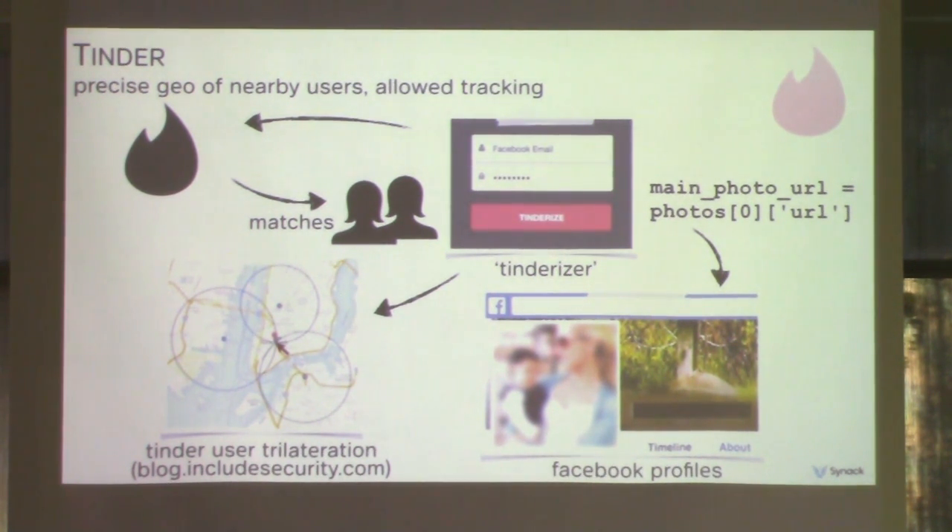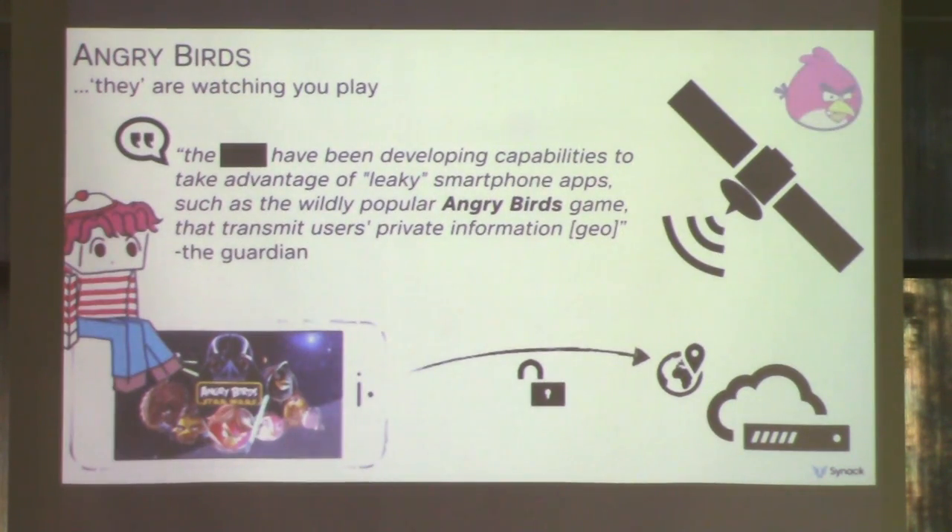These were all publicly reported and patched some time ago, but a vulnerability still exists where you can geolocate a Tinder user down to about a mile of accuracy. It also turns out that Angry Birds was leaking geo information — who would think Angry Birds was keeping track of where you went? Ultimately, it was revealed that some government agency was monitoring Angry Birds traffic to collect this information. It just goes to show that if an app is leaking geo, someone's going to collect it and abuse it.